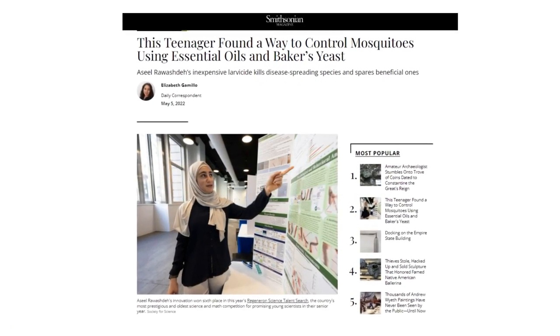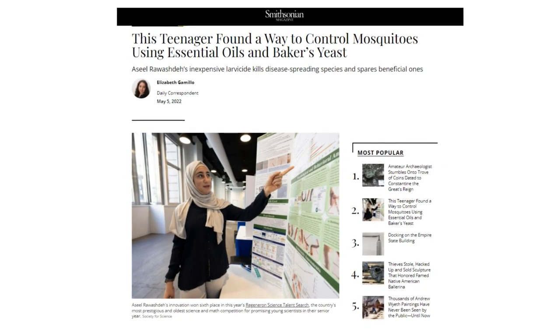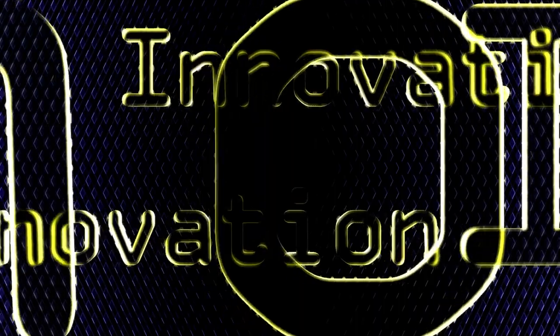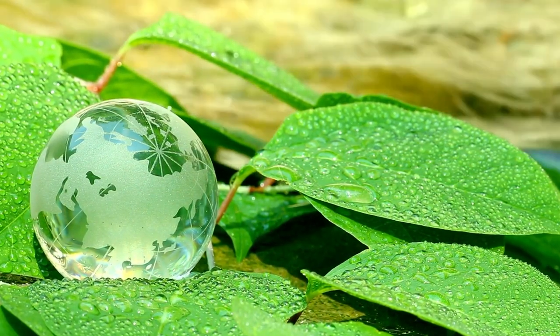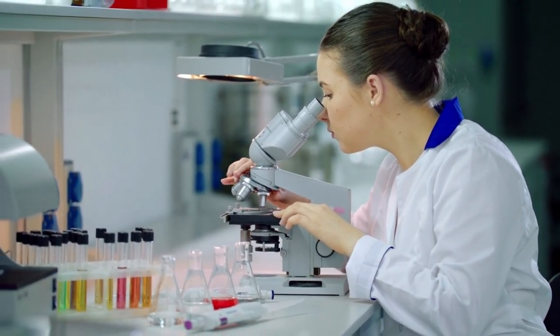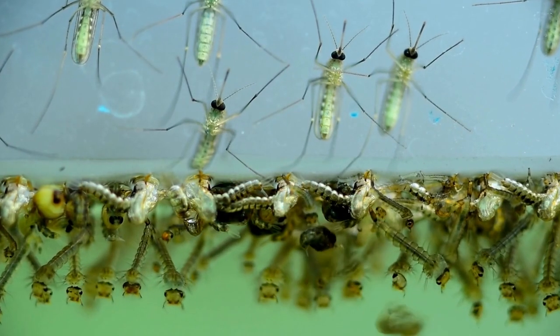A recent story took to the internet: a teenager found a way to control mosquitoes using essential oils and baker's yeast. Most of modern mosquito control's toolbox has come about through innovative strategies that strike a balance of lethality toward mosquitoes but are gentle on the environment. While the use of essential oils and other plant-derived substances is not new to insect control, much scientific work remains to be done in that arena.